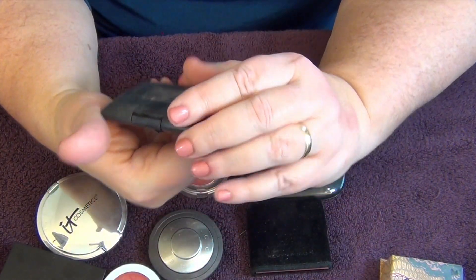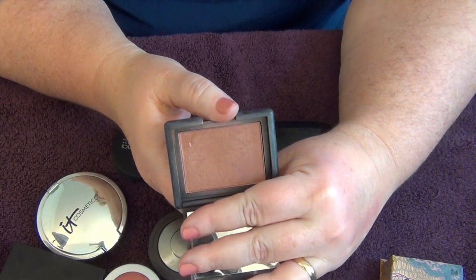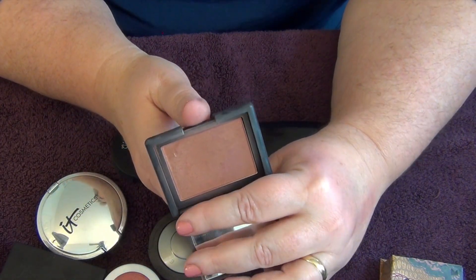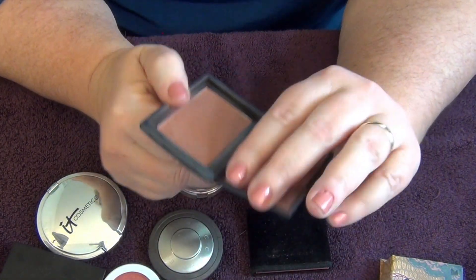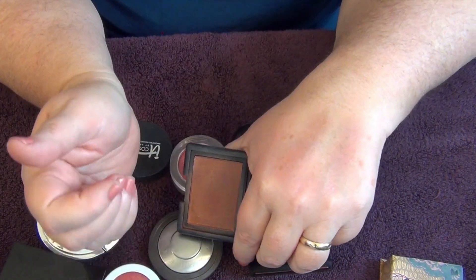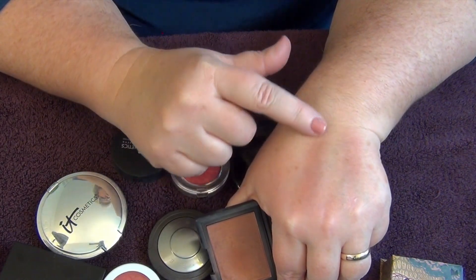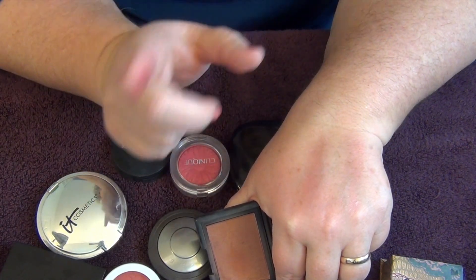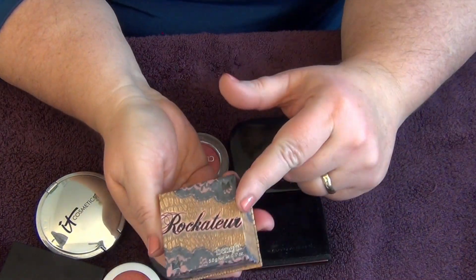The second NARS shade is 'Lovejoy.' I've had this a couple of years and it doesn't look really that appealing in the pan — every time I open it I go, 'oh, why do I have this?' But I love the way it looks on my skin. It's like a bronzy, pinky, mauvey color. It's awesome; I really love this.